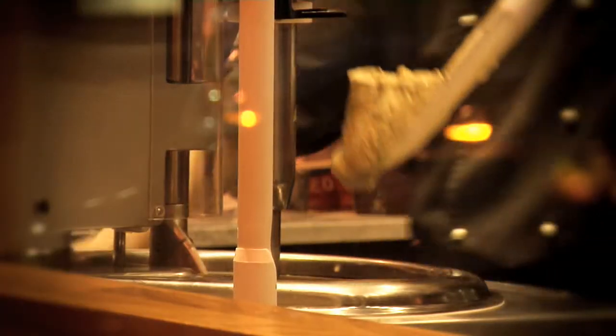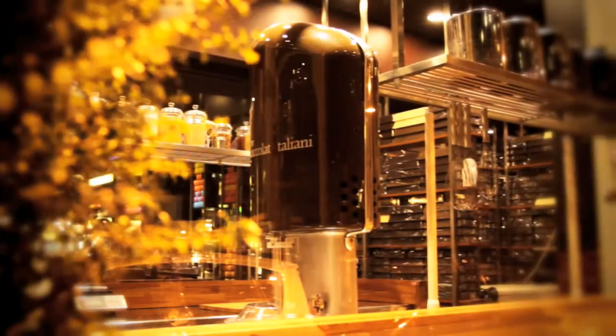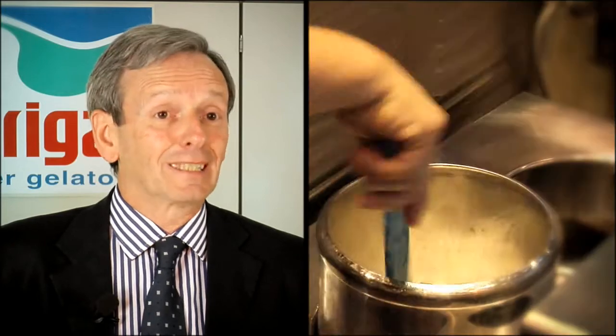Effe's customers can have the machine customised with their own logo for higher levels of communication, and transmit the values today's consumers appreciate most — like genuine raw materials, artisan production, and tradition and innovation together in the ice cream making process.